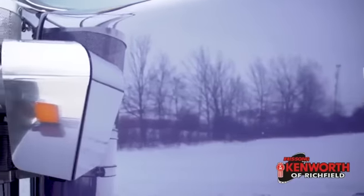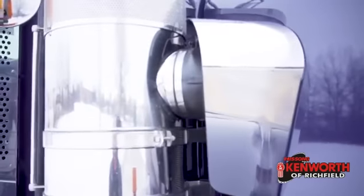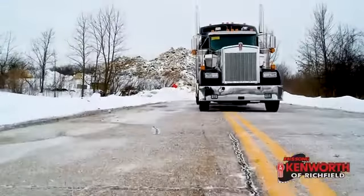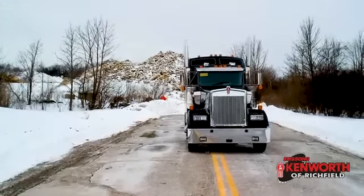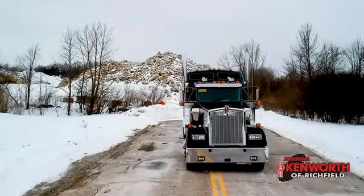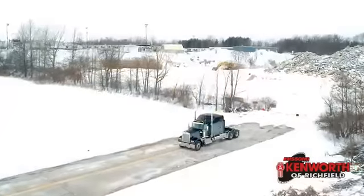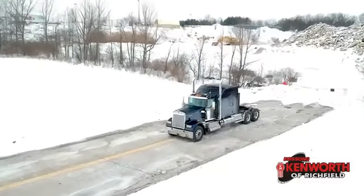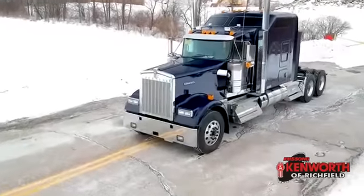Do me a favor — give me a call or come see this truck today in person. It's definitely worth a look. Make sure you subscribe, and if you enjoyed this, hit the like. If there's something you want to see or you've got a question about this truck, put that in the comments below. As always, be safe out there, keep it rubber side down, and I'll catch you on the flip side.